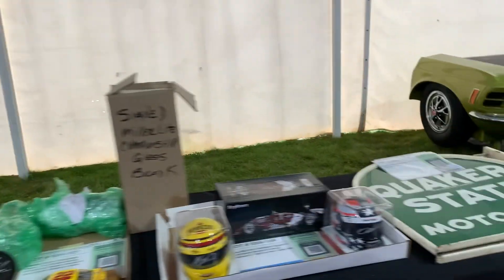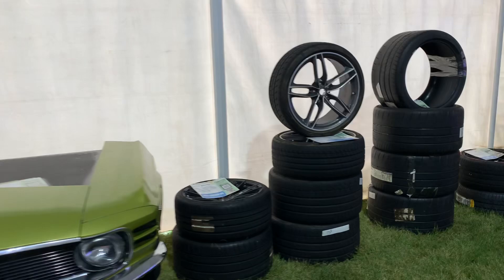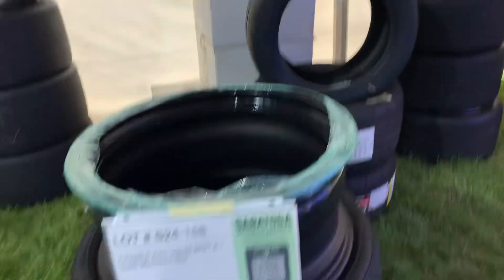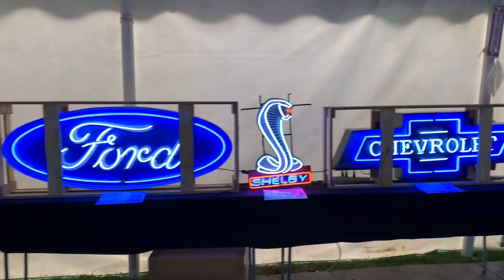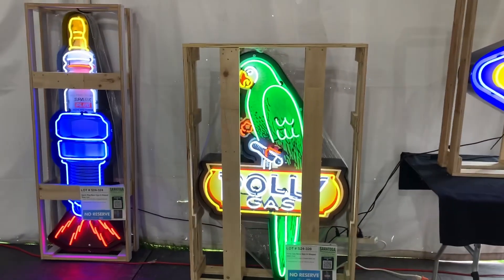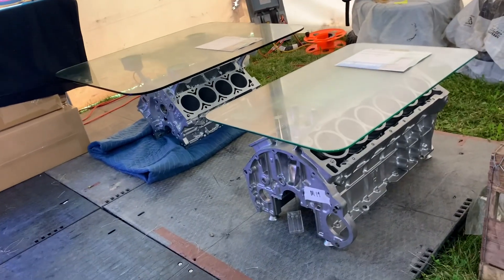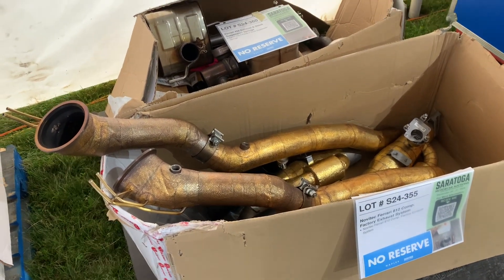Nice display case full of model cars. Some helmets of significance, I would guess. You can buy the front end of a Ford Mustang for your wall in the house. A few specialty tires, mainly for Ferraris and upper high-end hypercars — these are just huge. There's a wheel with slicks — these are all for sale today.